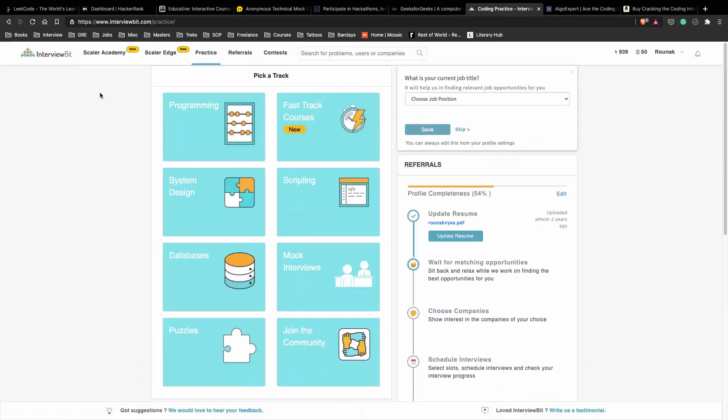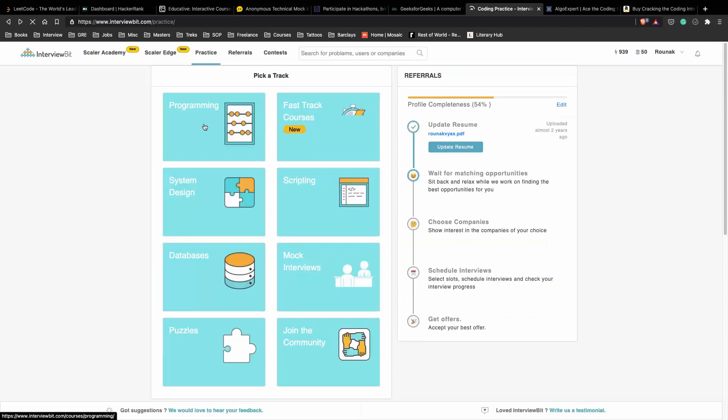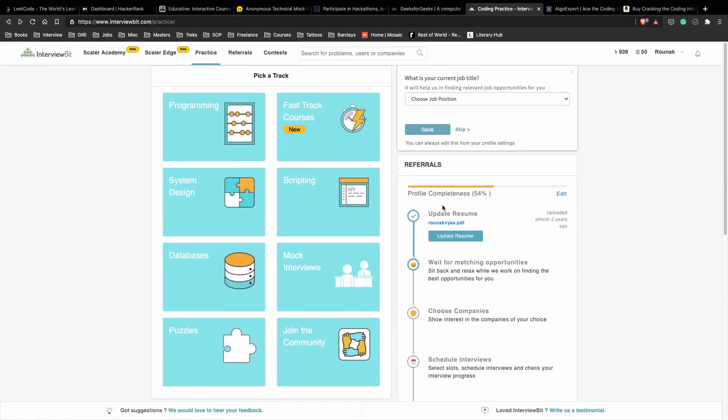Next is InterviewBit, which is currently very famous for Skill Academy, where they try to get you a job as soon as possible and then take a portion of your salary later as a fee. I'm still unsure about that model and wouldn't recommend it, but I would definitely recommend their platform for learning how to program, system design, and databases. They also help you find a new job where you can update your resume, wait for matching options, and they're trying to gamify the process of job hunting. I'd recommend this more for people who would like to shift roles after one or two years of experience rather than entry-level candidates.